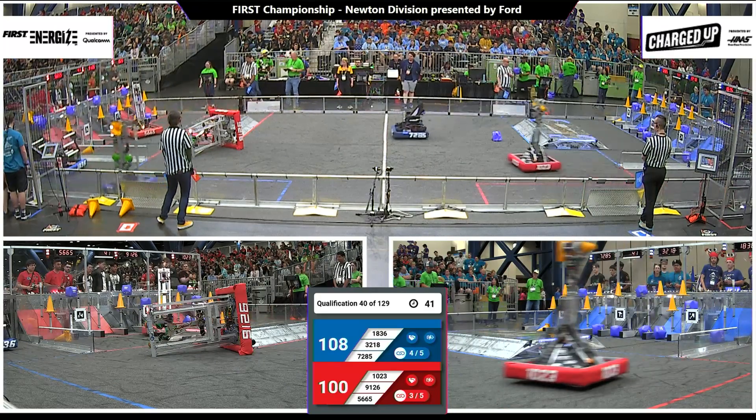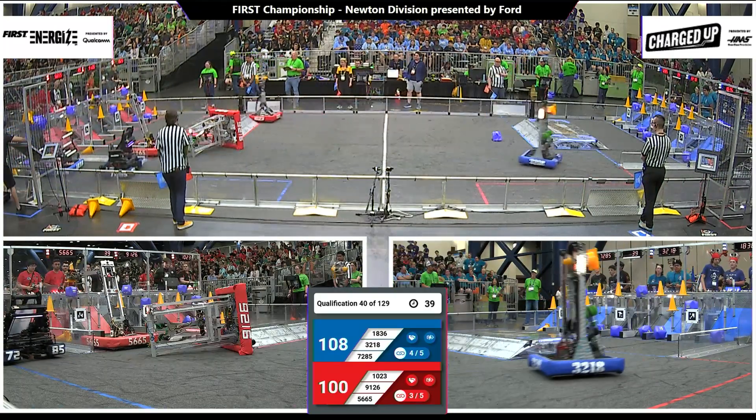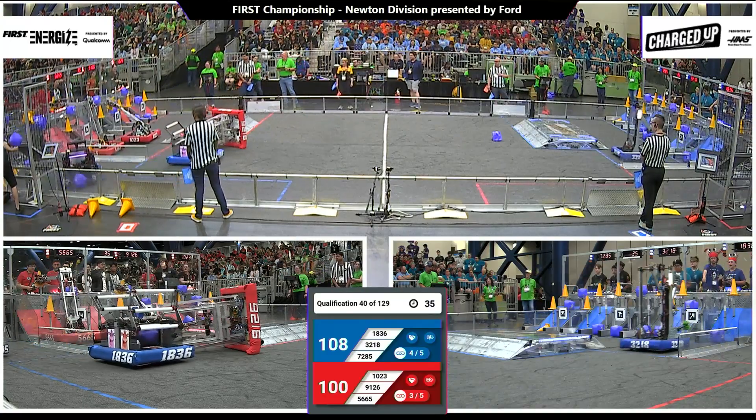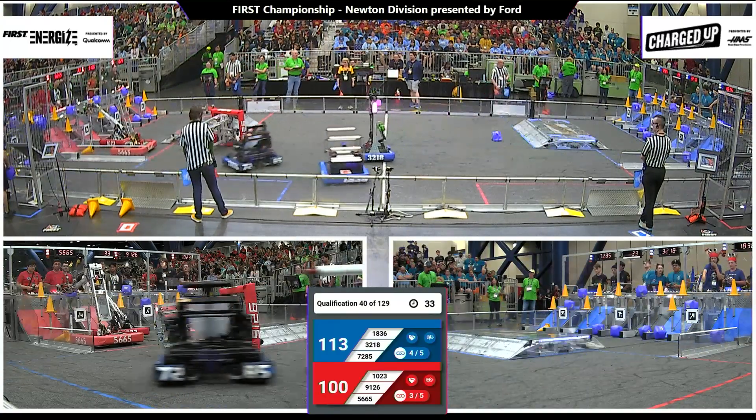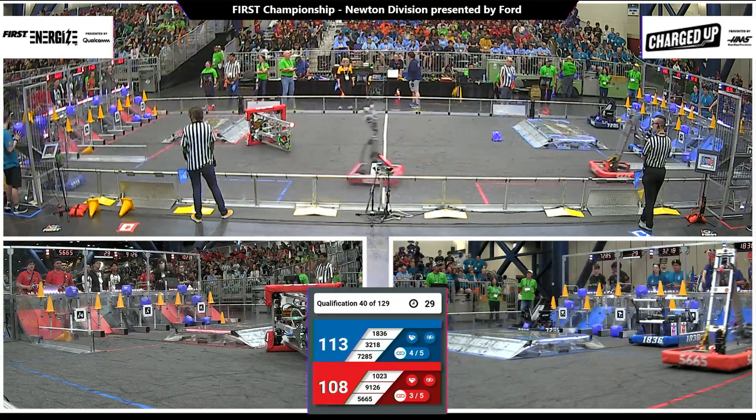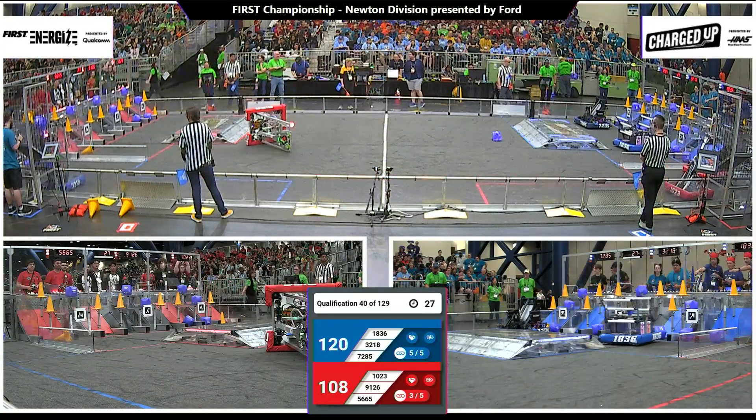Spark on the move with a cone — looks like they're going to try to go high for the Red Alliance, and they've got a cone in place. Three links now for red, four links for blue. Another cone scored mid. 30 seconds remaining, a five-point lead for blue.